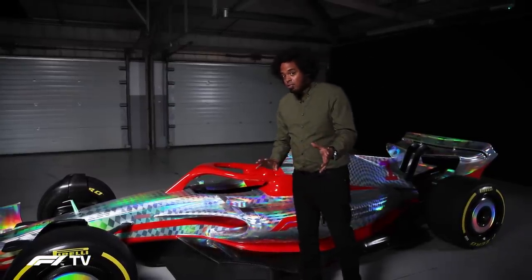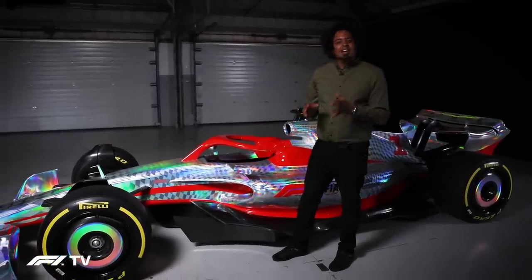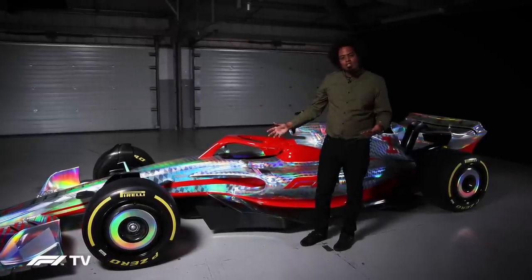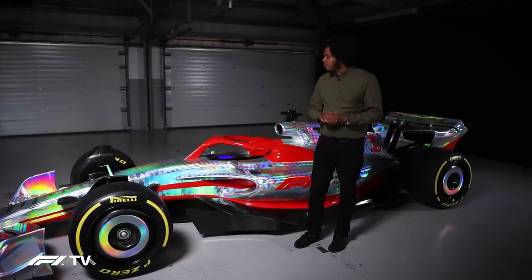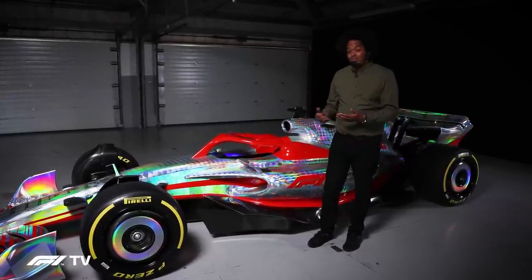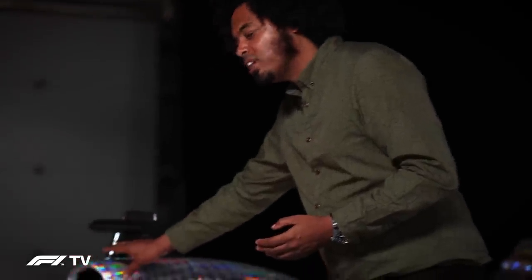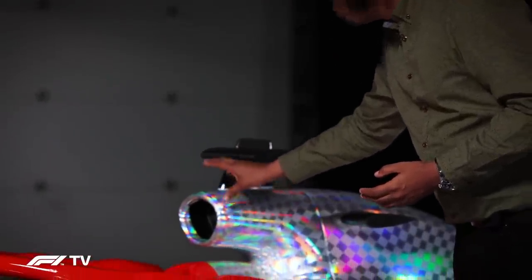Something that will stay roughly the same is the sidepod shape — that big swooping curve has essentially been regulated in for the 2022 season. Both the FIA and Formula One want to see it to improve the aesthetic of the car, and I think it's working — this car looks very, very cool.